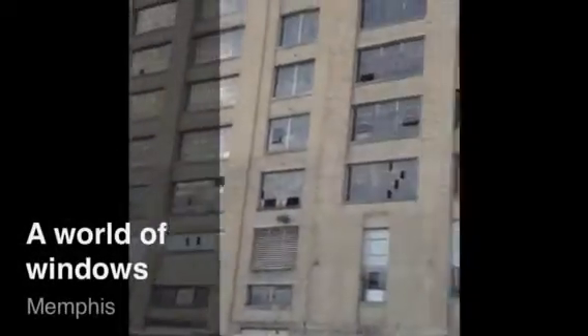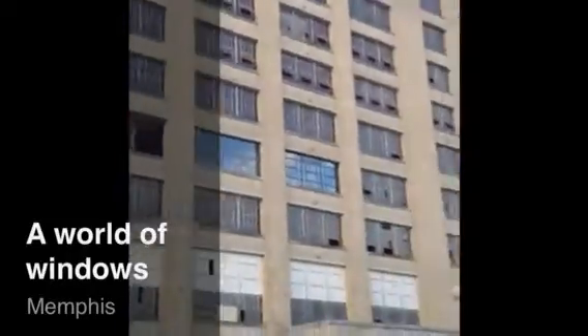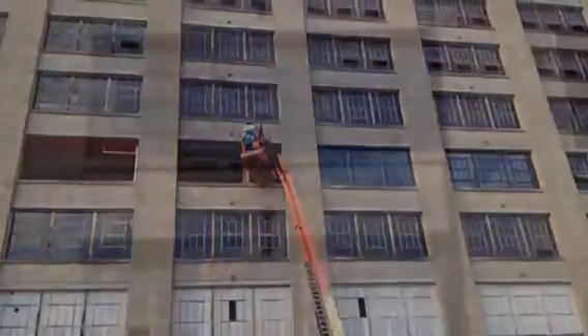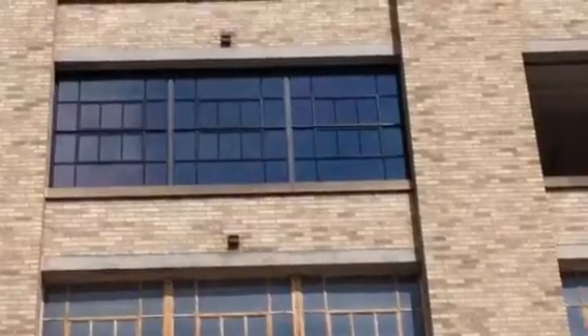The old Sears Crosstown building has about 1,200 masonry openings, and typically each opening has three windows. All will be replaced in the $175 million renovation. Five window companies from across the country are competing for the contract.